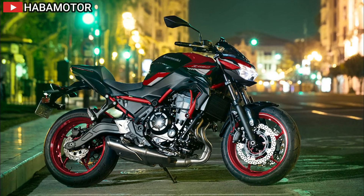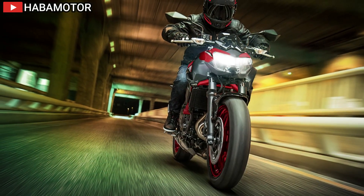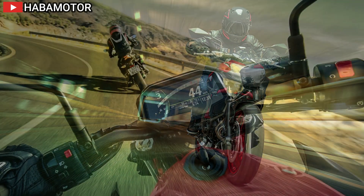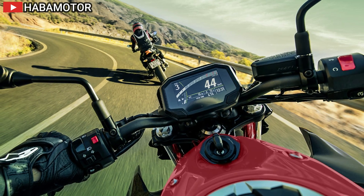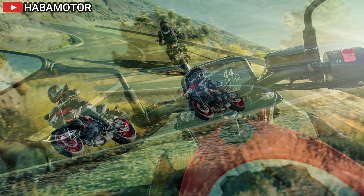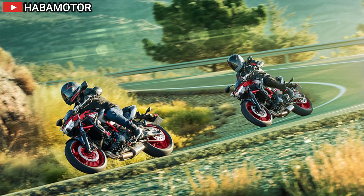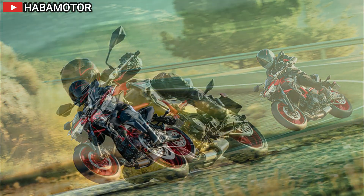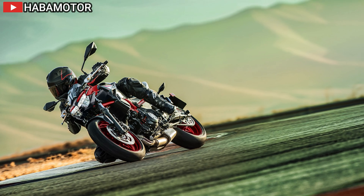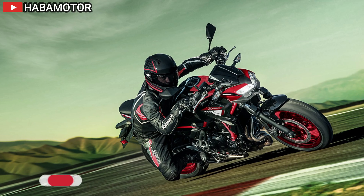The Z650 offers Bluetooth integration for accessing information through the Rideology app. Riders can view vehicle information, riding logs, receive telephone notices, and adjust general settings. The 2024 Z650 is part of Kawasaki's diverse lineup and is set to hit dealerships in the fall. It emerges as a versatile and stylish middleweight motorcycle, blending performance, style, and technological features, catering to riders looking for an exhilarating experience on daily commutes and spirited backroad rides.